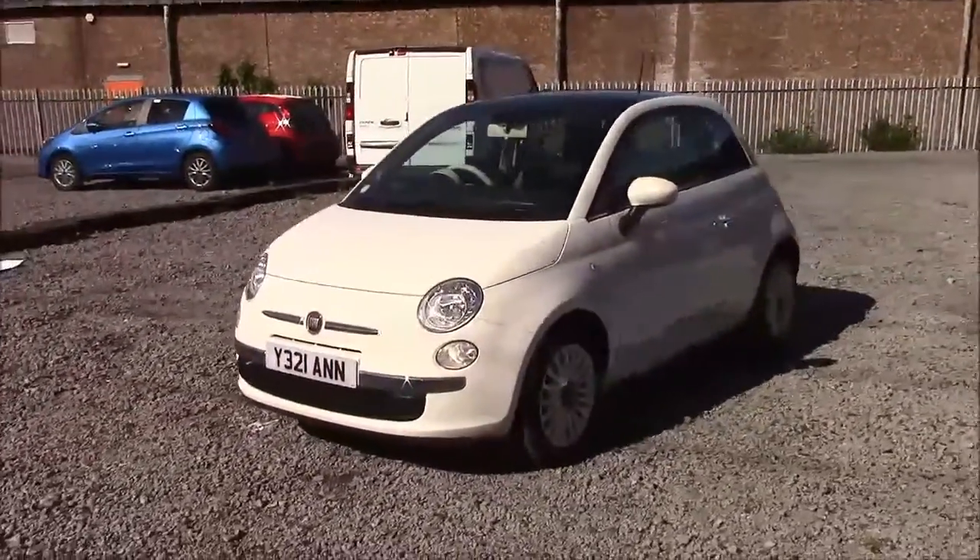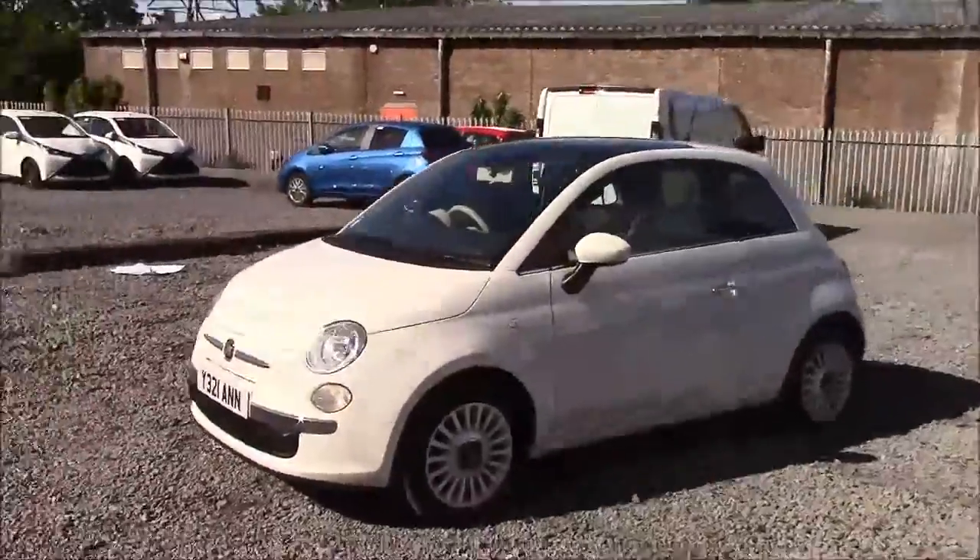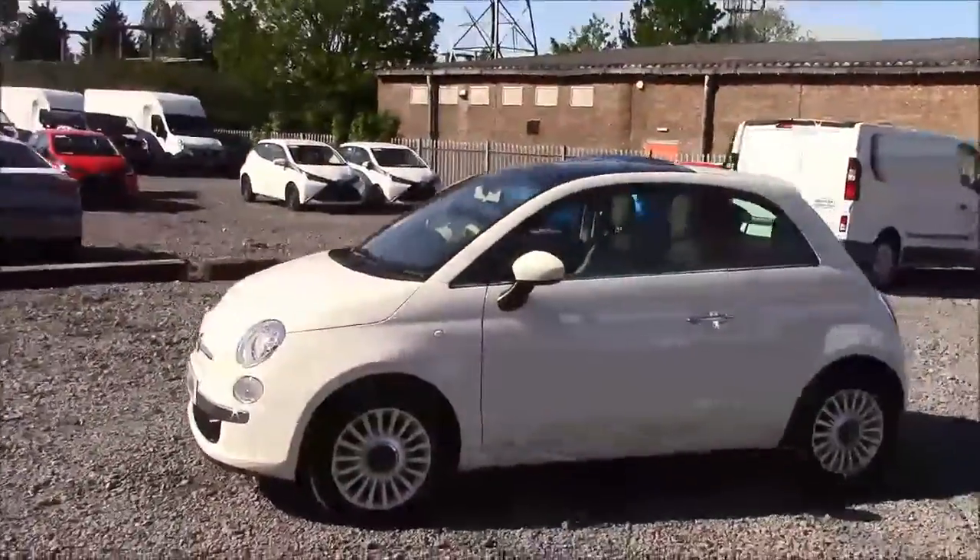The fuel economy for this vehicle is 60.1 miles per gallon on a combined cycle, placing this car in tax band B, costing you £20 for the year.